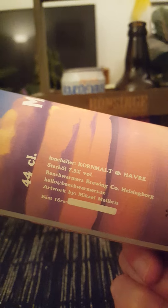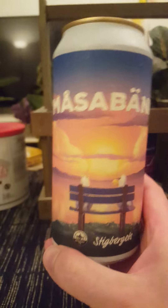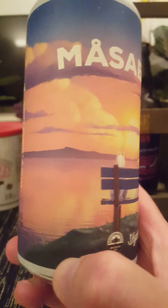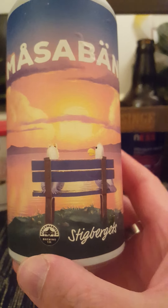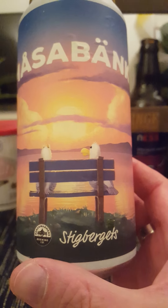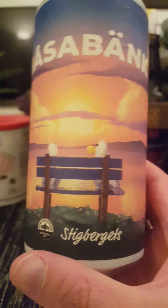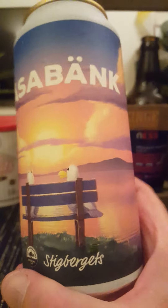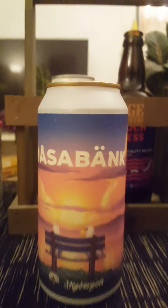We are taking a look at their Melsabenk IPA, clocking in at 7.5% ABV in a 440ml can, with barley malts and oats. Brewed at Benchwarmers Brewing Company in Helsingborg. There's that crazy good-looking artwork with the seagulls — iconic birds from Stigbäerts — and the bench where they're sitting and warming up in the sunset, the logo of Benchwarmers Brewing Company. Let's give it a pop and see what we get.